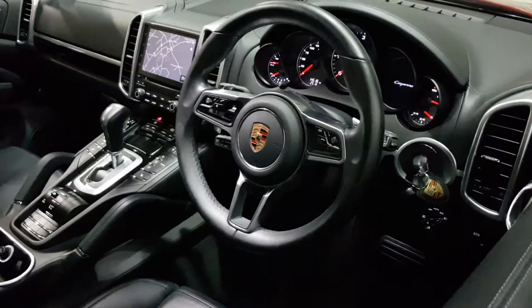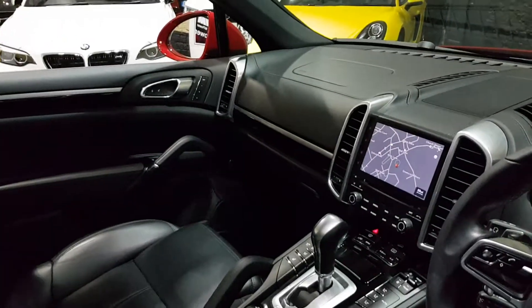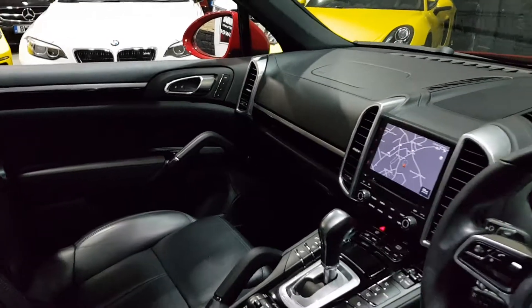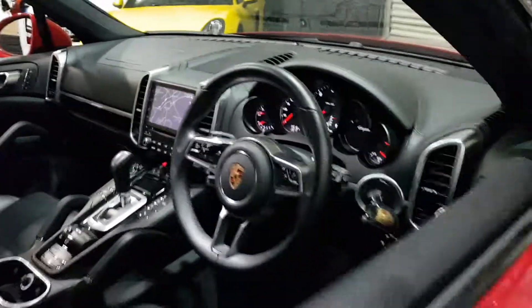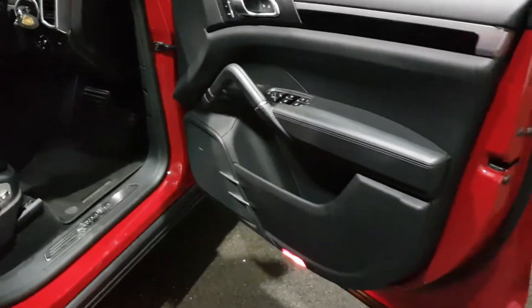It's got the three-spoke sports steering wheel, navigation, media. It's got memory electric seats for the front occupants — they are, of course, heated. It's got a Bose Hi-Fi. Power folding electric...